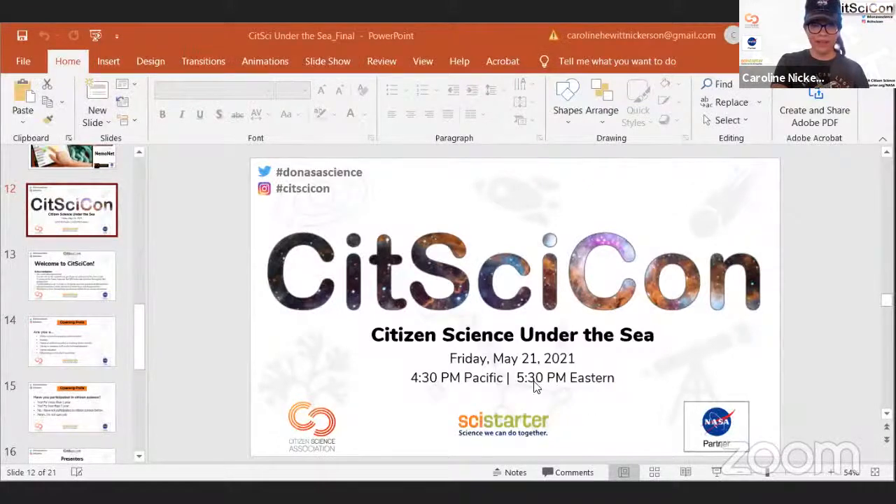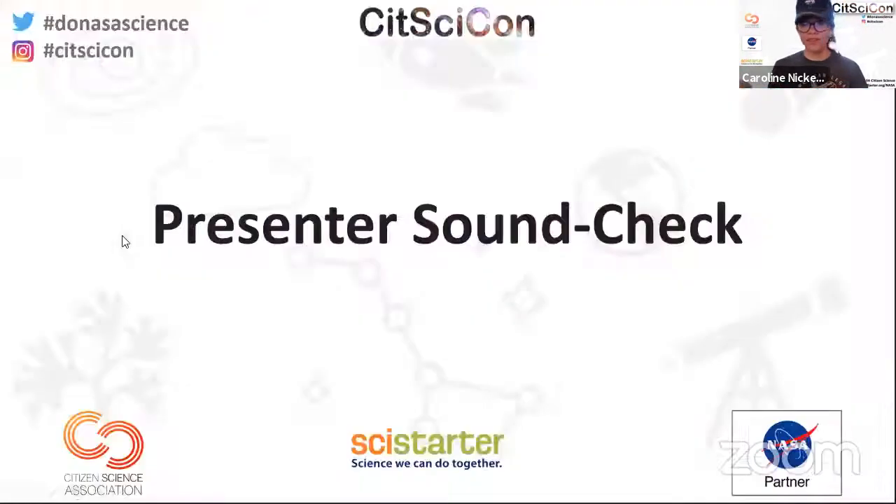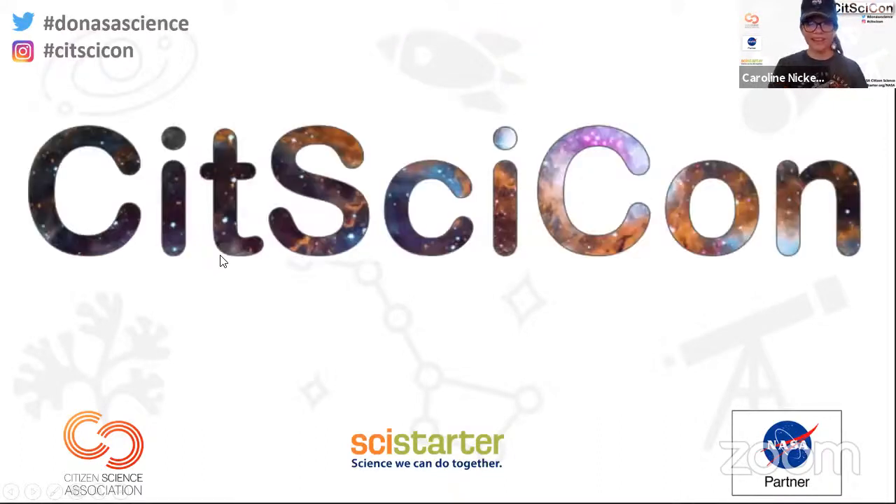The moderator shares her screen and gives the panel a quick heads-up that the Q&A is active, so panelists who aren't presenting can chime in and answer people's questions. There are also folks from the SITS Icon team answering questions in the Q&A box. The session will start formally in about three minutes. Each presenter will share their own slides, and once through the icebreakers, the first presenter will go.